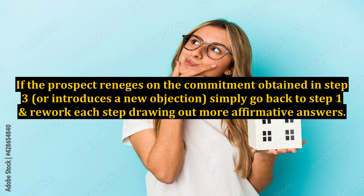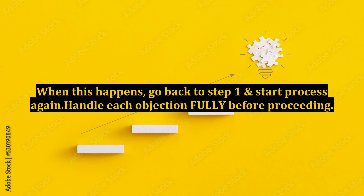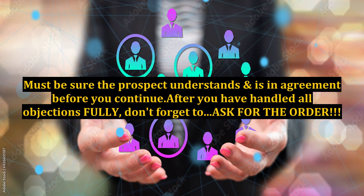It is important to use all five steps and in the correct order. If the prospect reneges on the commitment obtained in step three, or introduces a new objection, simply go back to step one and rework each step, drawing out more affirmative answers. Many times a prospect will raise another objection. When this happens, go back to step one and start the process again — handle each objection fully before proceeding. Must be sure the prospect understands and is in agreement before you continue. After you have handled all objections fully, don't forget to ask for the order.